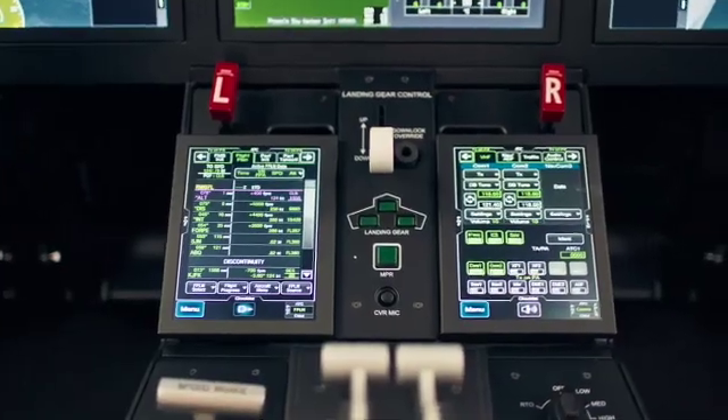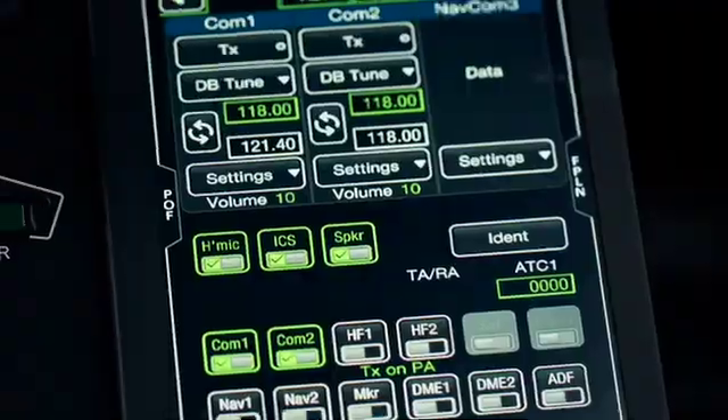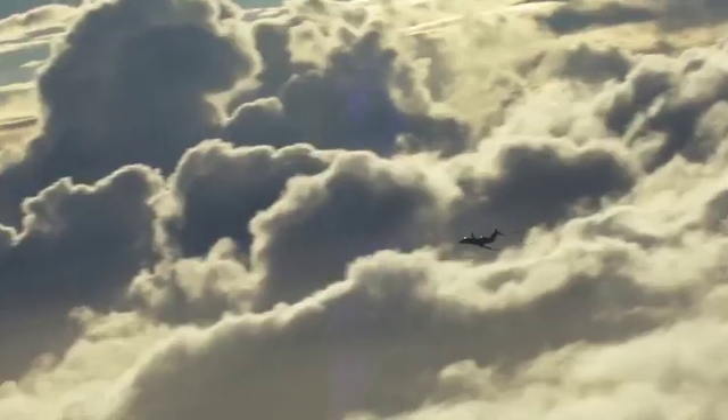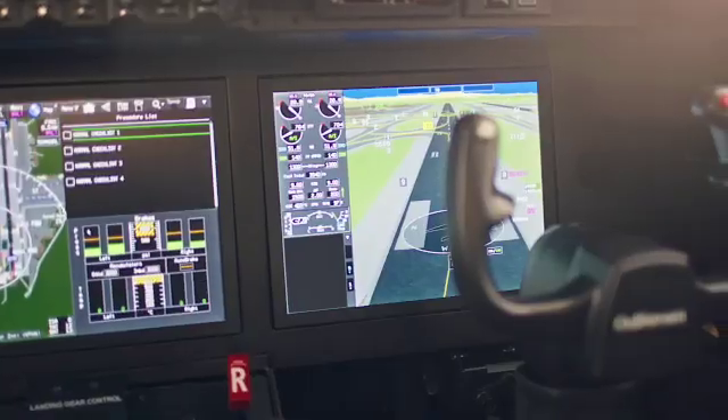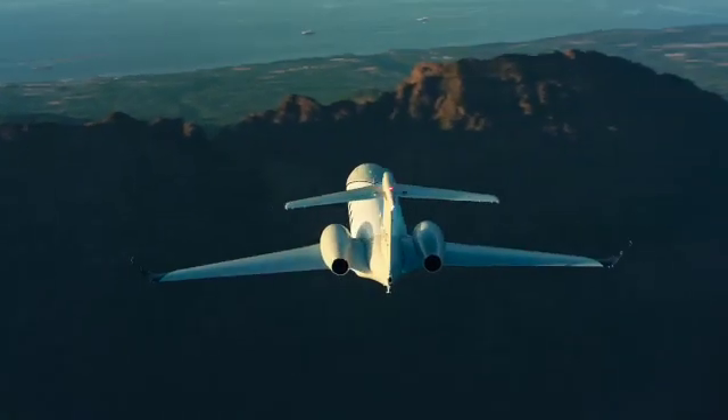The G300 features 100% fresh air with a plasma ionization system, and this is really important. A lot of times people focus on range, but you also need to think about cabin pressurization and air quality. Everyone thinks jet lag is caused by time zone changes, but in reality when you get off a long flight and feel tired, it's because you've been sitting at the equivalent of 8,000 feet — like being on top of a mountain with less oxygen, so your body uses more energy. The air is also usually recirculated from the engines. With the plasma ionization system, Gulfstream has created a system that purifies the air, so when you land from New York to London, you'll be more rested and ready to go.